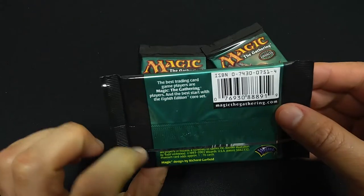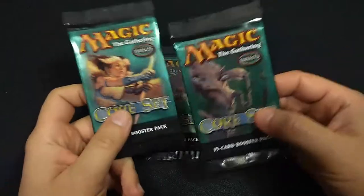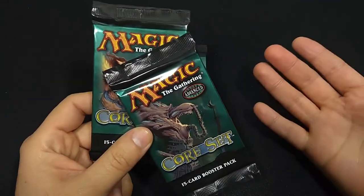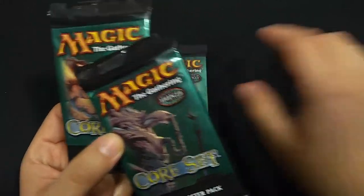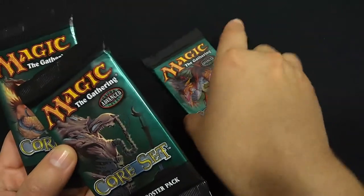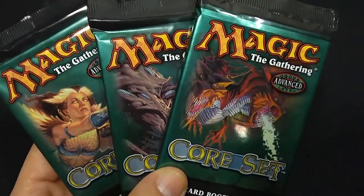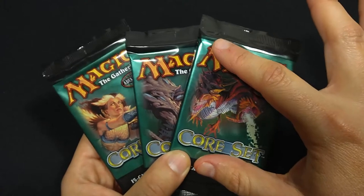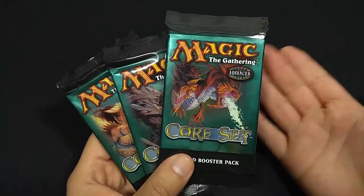This is from 2003. I was not playing Magic at this time. I was playing between 1995 and 1999 or so, so I hadn't been playing at this time. And I don't have any 8th edition cards in my collection. These will be the first 8th edition cards that I ever opened.